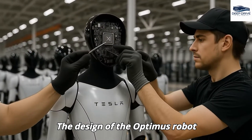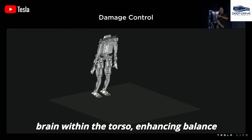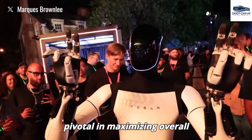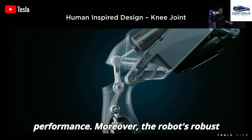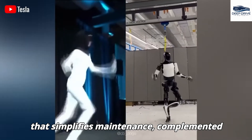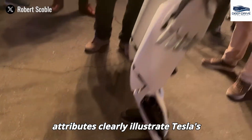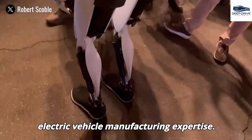The Optimus robot strategically positions its computational brain within the torso, enhancing balance and functional performance while minimizing the risk of damage during falls. The robot's robust construction features a modular framework that simplifies maintenance, complemented by an advanced cooling system that ensures optimal functioning across varied operational environments — clearly illustrating Tesla's engineering prowess derived from its electric vehicle manufacturing expertise.